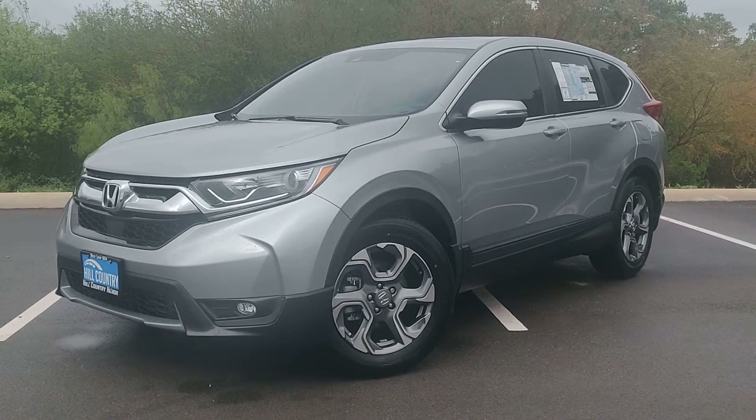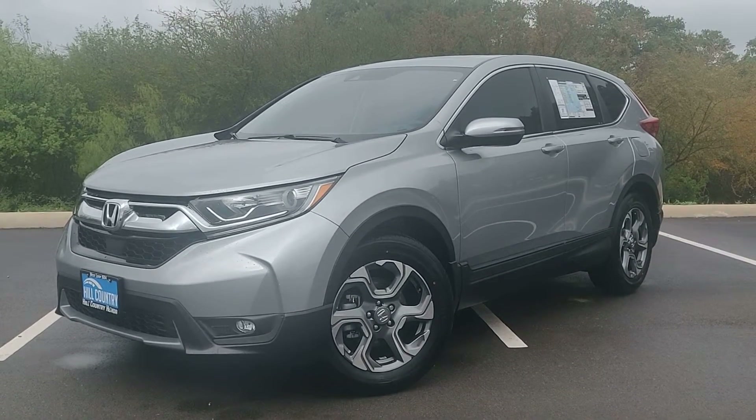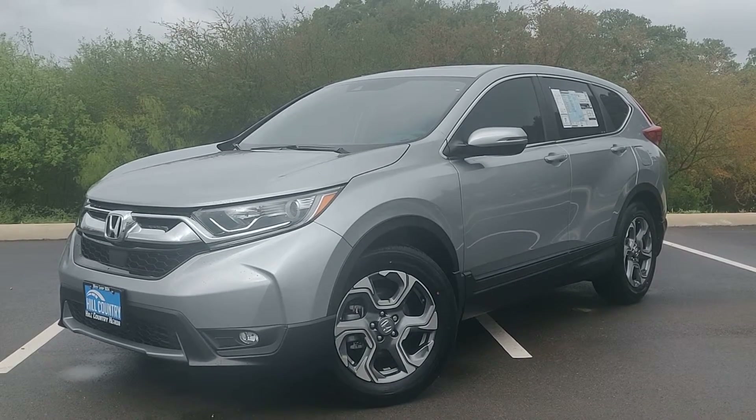Hello James, my name is Andre over at Hill Country Honda. I will be your client specialist, wanting to show you this 2019 Honda CR-V.